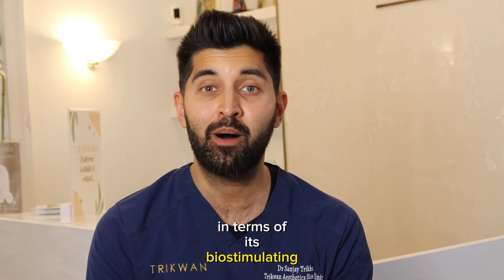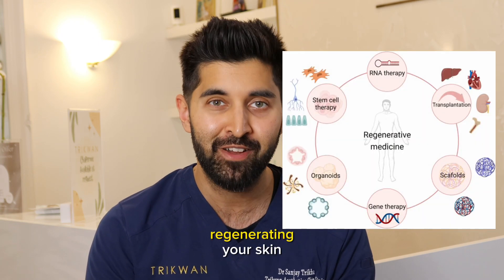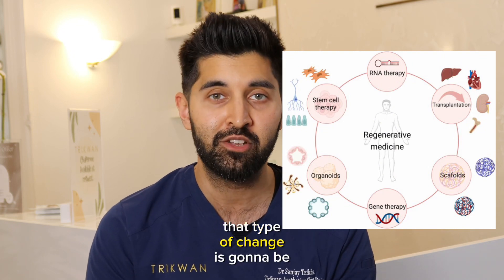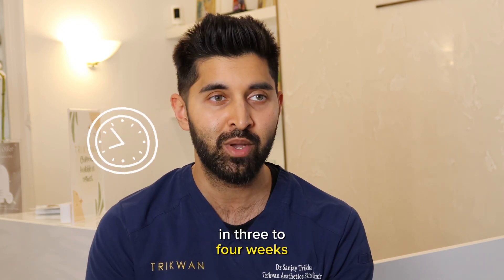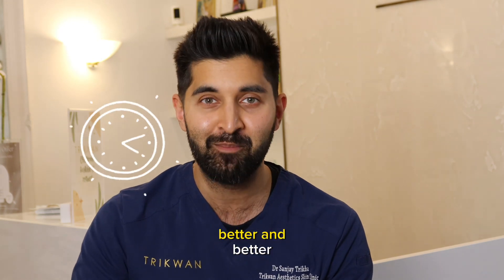In terms of its biostimulating effect, because this treatment is more about regenerative medicine — regenerating your skin and its ability to function better — that type of change is going to be more slow and steady. Usually people first start to see some improvements in three to four weeks, but even up to more like three months things are just going to be getting better and better.